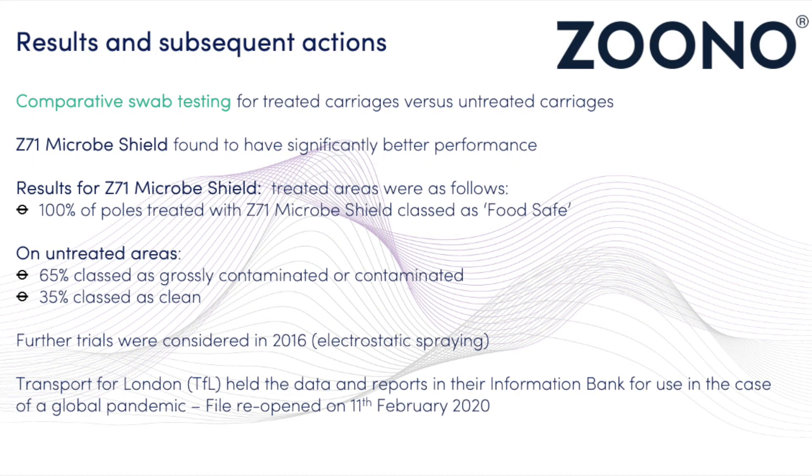Comparative swab testing was conducted for treated carriages on both the District and Central lines, as well as untreated carriages on both lines. Of the two products that underwent trial, the Z71 microbe shield product was found to have significantly better performance of the two.